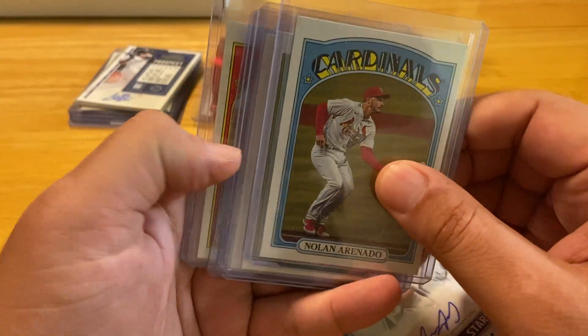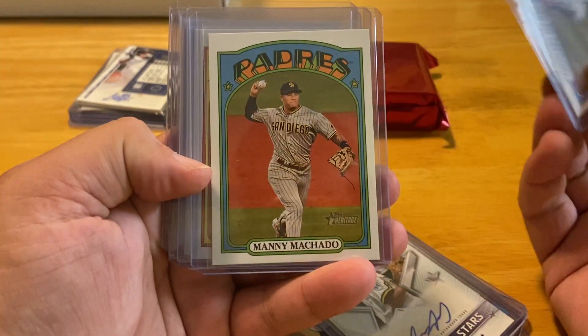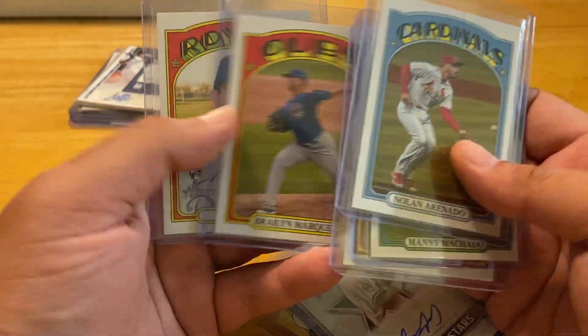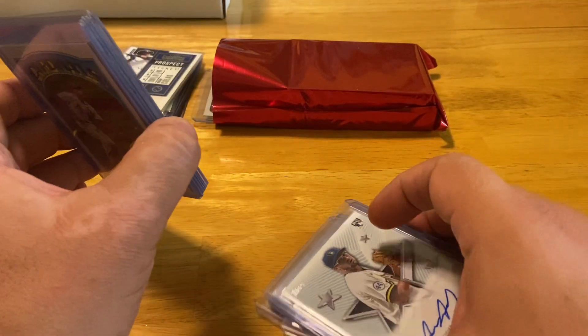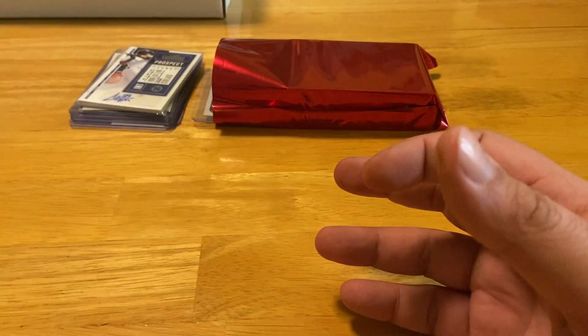We also opened a case of Heritage High Number from 2021. Got an Arenado action variation, Machado action, Sanchez action, Marquez action, and a Machado for me. I think Triple B smoked me — he was going to do a video as well; he'll show you what he pulled, but he definitely beat me.